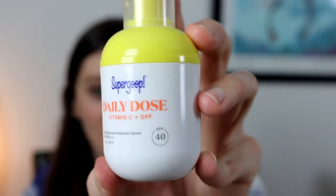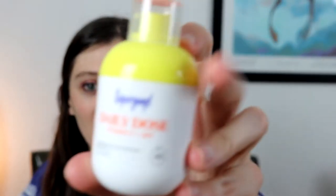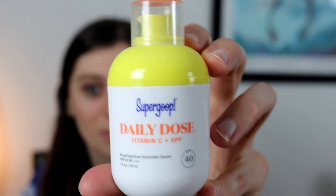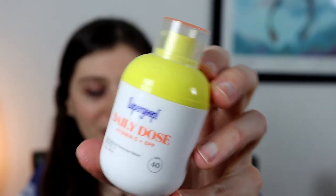I do think that the packaging — and I want to note this quickly — is really beautiful and it contains one fluid ounce of product. I did think the packaging was going to be a little bigger, but honestly it is really beautiful and really cute. And I do like the fact that it's a pump instead of a jar.